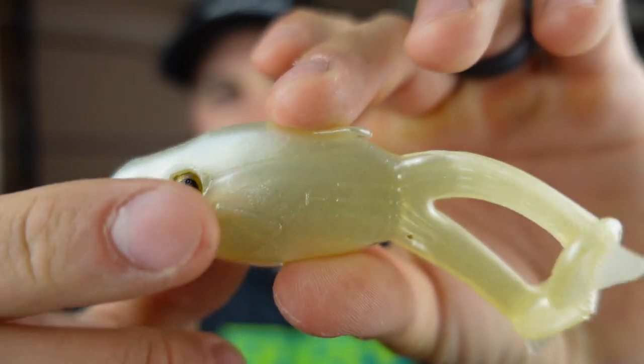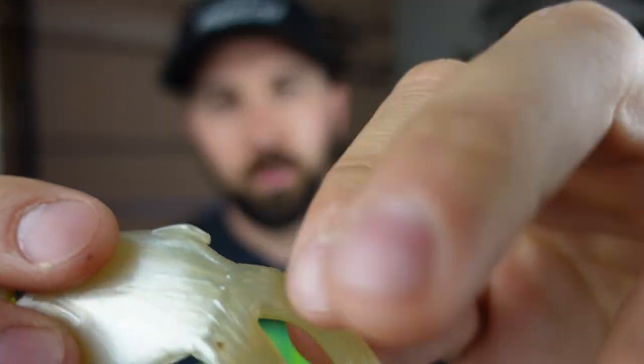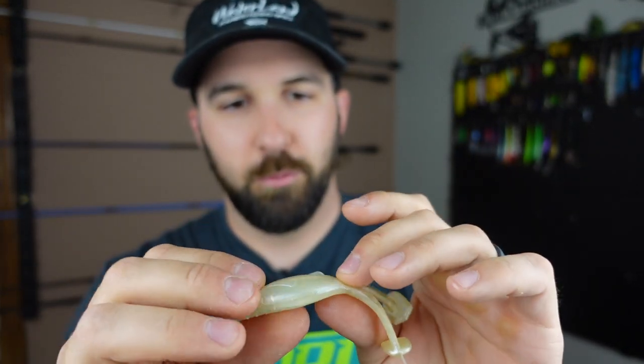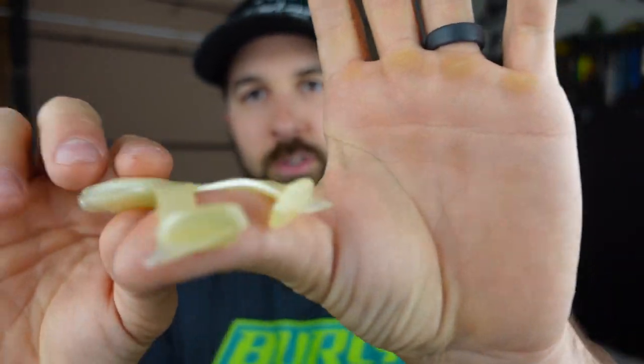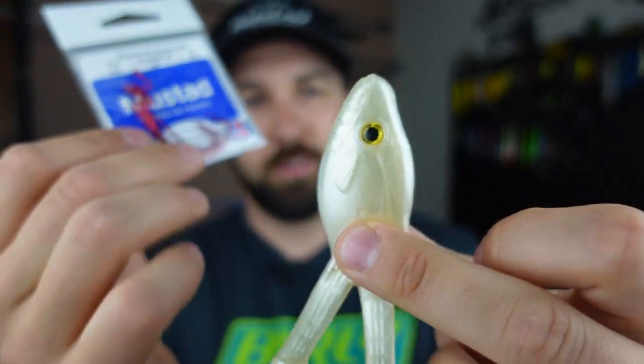First thing off the top — Mustad hooks. Fantastic hooks, they're red EWGs, enough said. Next up we've got the Buzzing Warmouth from Big Bite Baits. This is something you would rig Texas-rig style and you can run it like a topwater — you can also fish it on the bottom. Let's crack it open. It's a juicy bait — got a fish-style shape with little paddle tails off the end, even a little fin off the top. Nice thin legs that feel fairly durable and should hold up to a few bites. It's essentially a soft body frog.